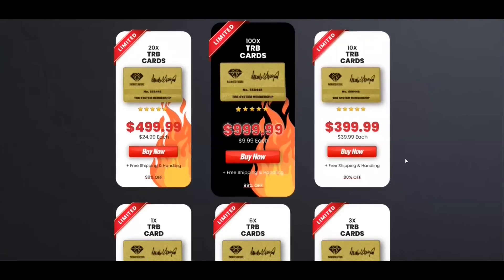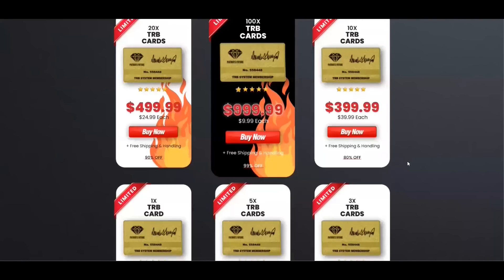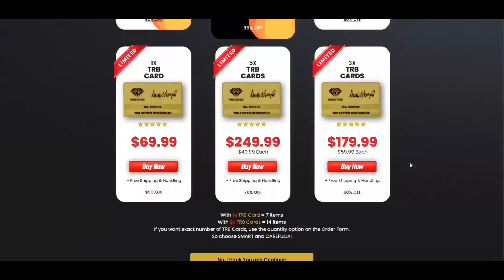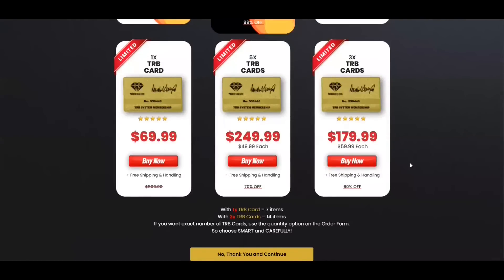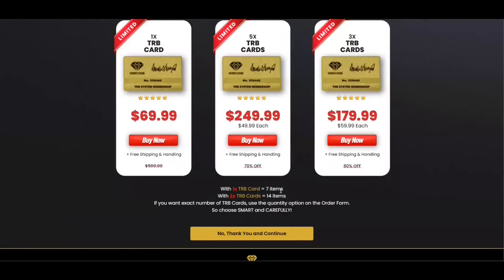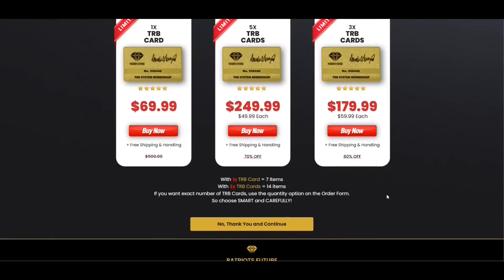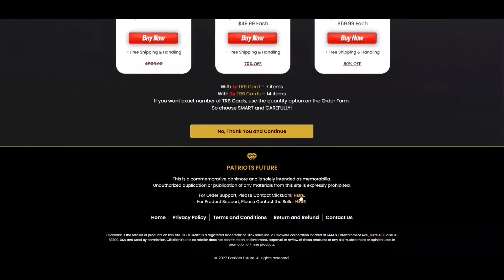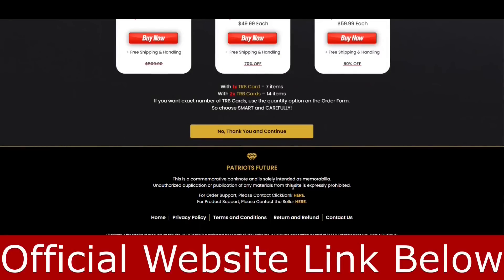About the prices, you can enter the website with the link below to see the offers. You can buy in different amounts — for example, you can buy 50 TRB cards, 20, 10, 5, 3, or just one TRB card. All of the cards come with free shipping and handling. And if you have any problem, you can contact customer support. It's 100% satisfaction guaranteed.